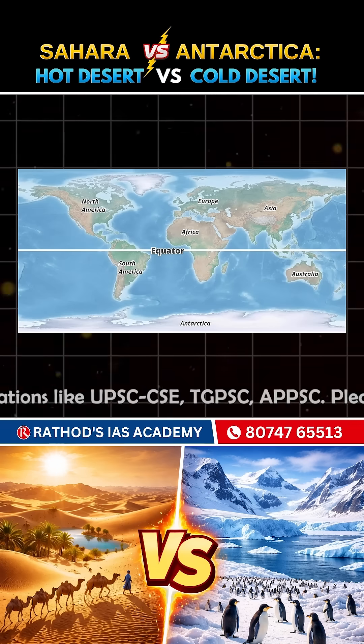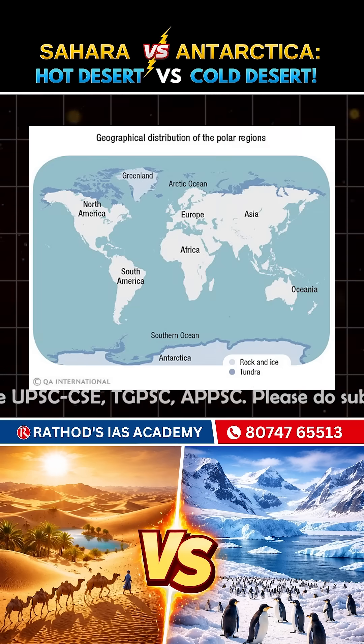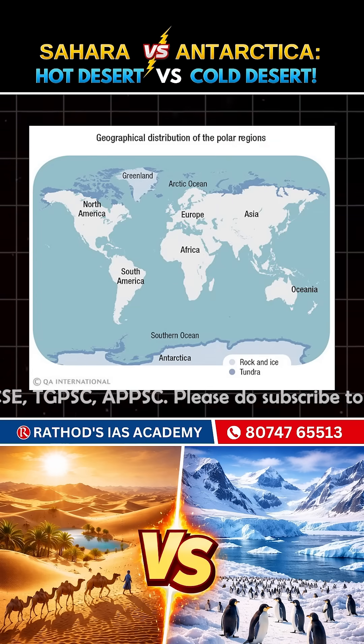Secondly, location. Hot ones are near the equator, whereas the cold ones are at high altitudes like polar regions.